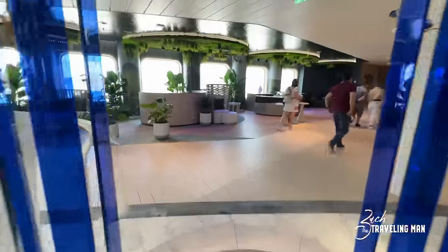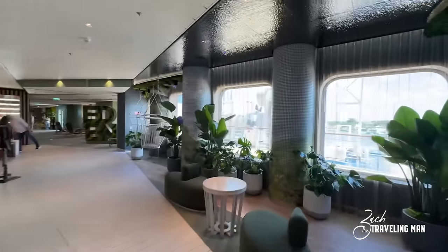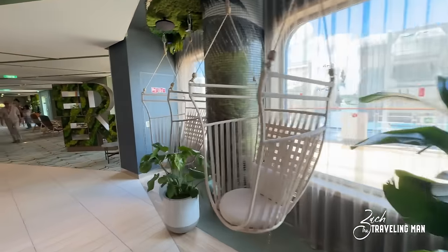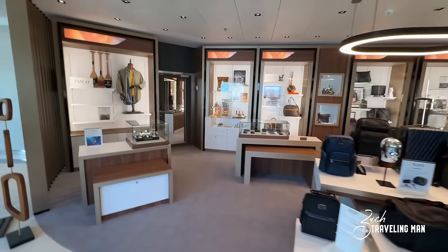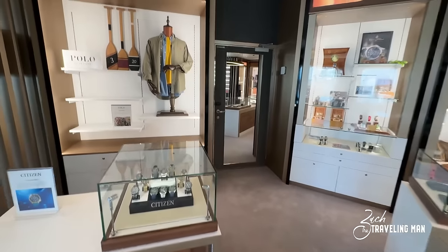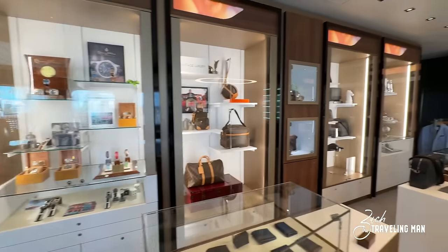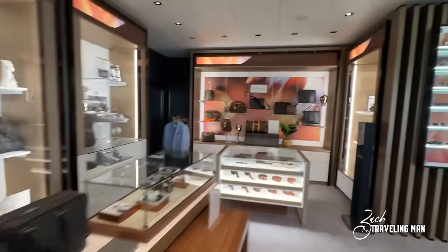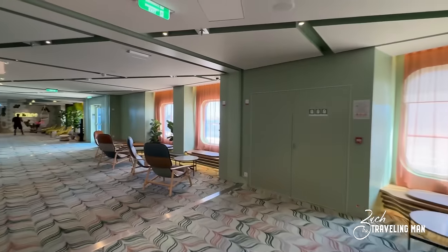Leaving Blue, we turn and continue into the aft of the ship. There are more plants and unique seating as we get closer to Eden. There's also a shop called Mankind right before Eden, with more items for men — clothing, watches, bags, Louis Vuitton bags, wallets, and sunglasses. Then we have the entrance to Eden.